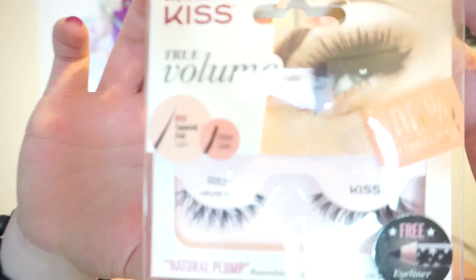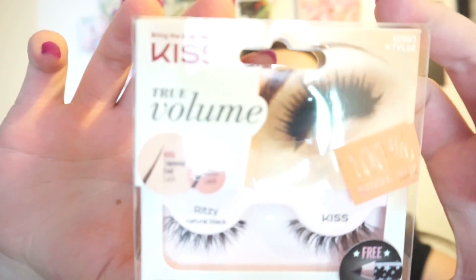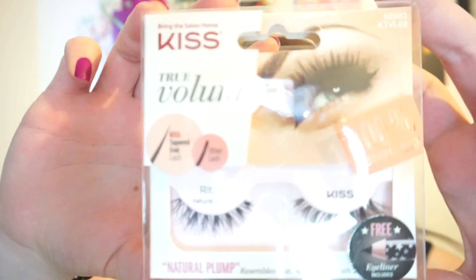The next thing I picked up is these new lashes from Kiss — the True Volume 100% natural hair lashes in Ritzy. I thought this style is super unique and cool, and I really love Kiss lashes, so I'm excited for these. It also came with a bonus free eyeliner.